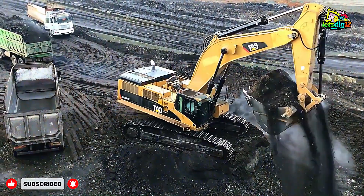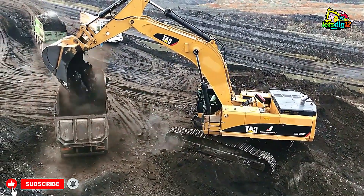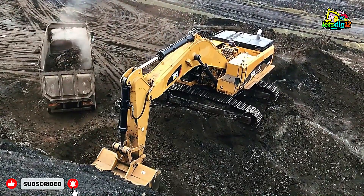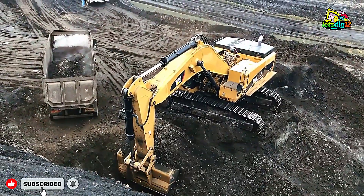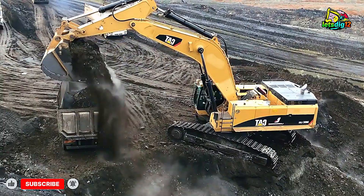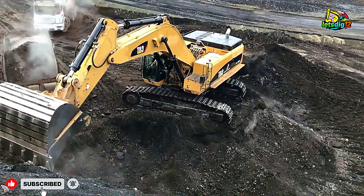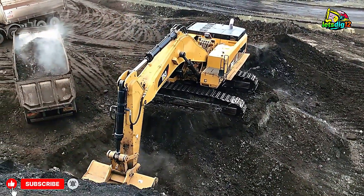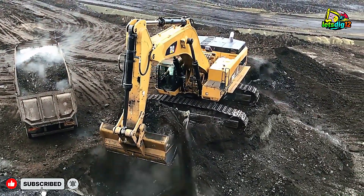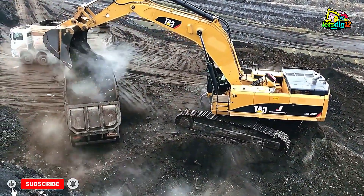And that's what heavy mining is all about — precision, endurance, and control. Watching the CAT 385C in full action reminds us why these machines are called the backbone of industrial earthmoving. Whether it's loading trucks in quarries, mines, or construction zones, this excavator continues to deliver unmatched performance day after day. So if you're a fan of real heavy equipment power, stick around — because operations like this never sleep. The CAT 385C excavator isn't just a machine. It's a workhorse that keeps the mining world moving, one truckload at a time.